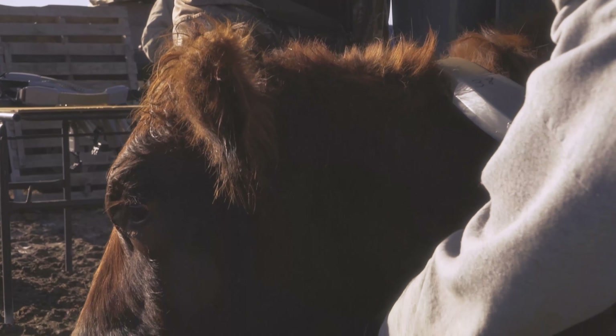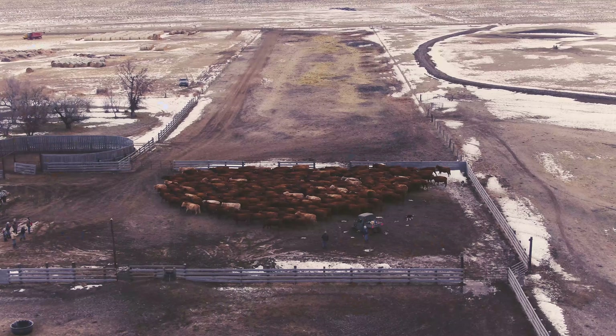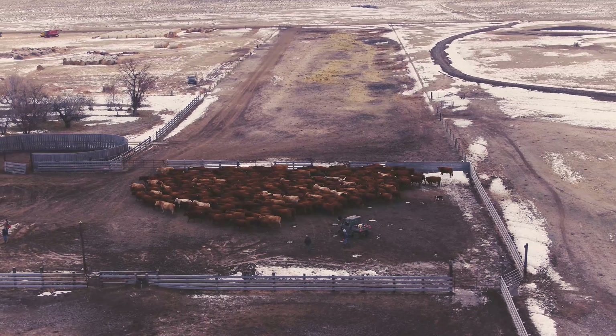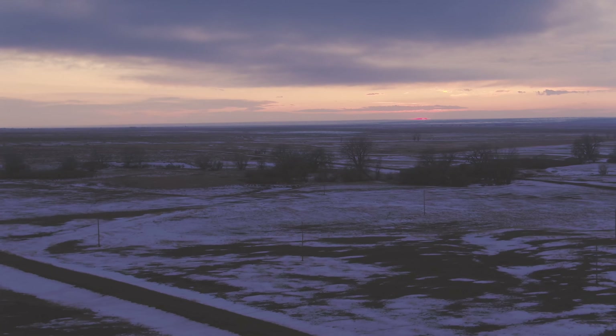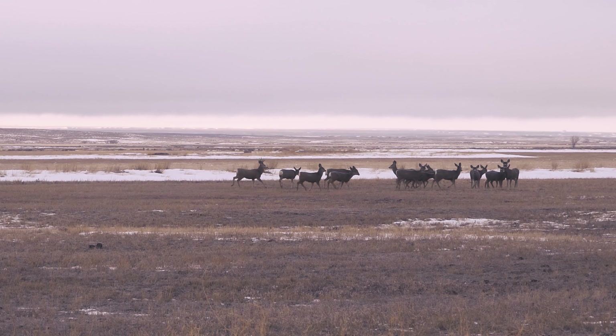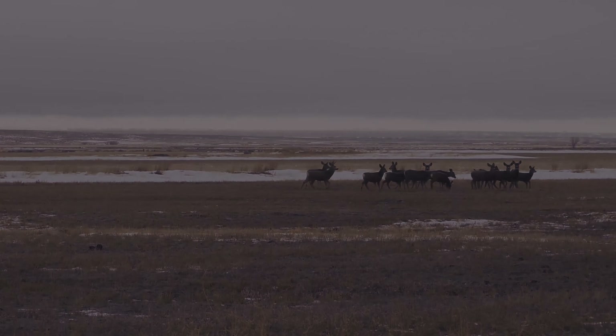We want quality of life for ourselves and our livestock. We want a wonderful community to live in. We want these soils and water systems to work properly. We're just a little piece of a big complex web of life. We just try and manage the pieces that we can manage.